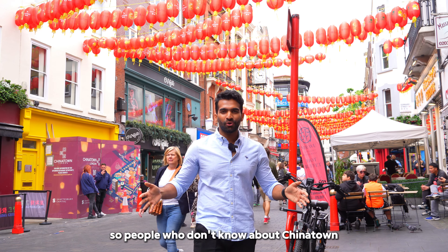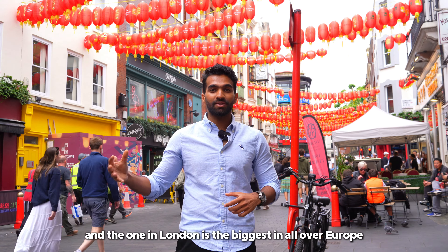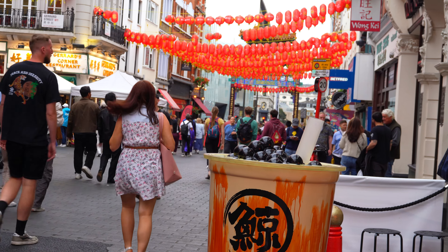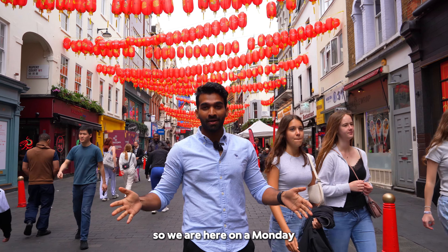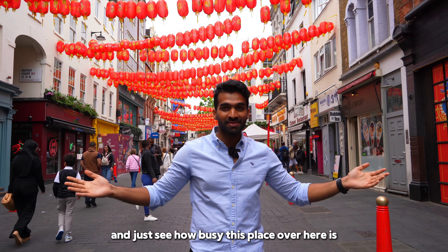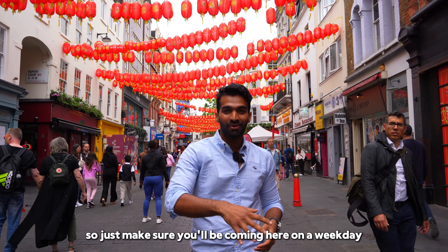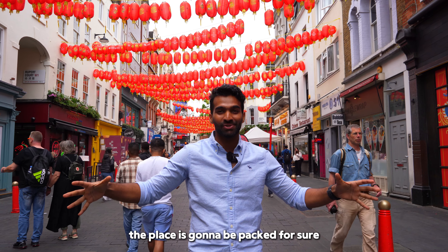For people who don't know about Chinatown, all big major cities in the world have a Chinatown and the one in London is the biggest in all over Europe. We are here on a Monday and it's almost 12pm and just see how busy this place is. Just make sure you'll be coming here on a weekday — if you come here on a weekend, the place is gonna be packed for sure.